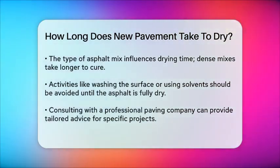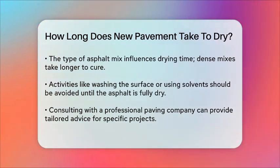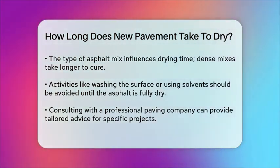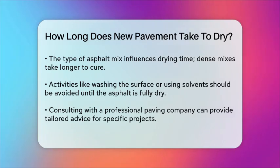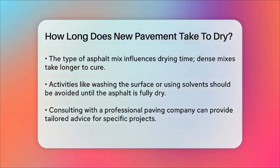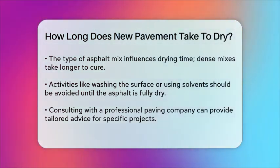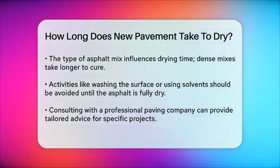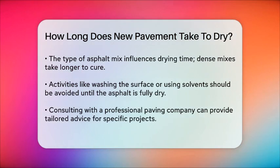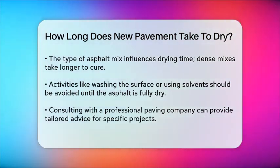To ensure your new asphalt dries properly, it's also important to avoid activities that could interfere with the process. For example, avoid washing the surface with a hose or using any solvents or cleaners until it's completely dry. Consulting with a professional paving company can provide you with specific guidance tailored to your project.